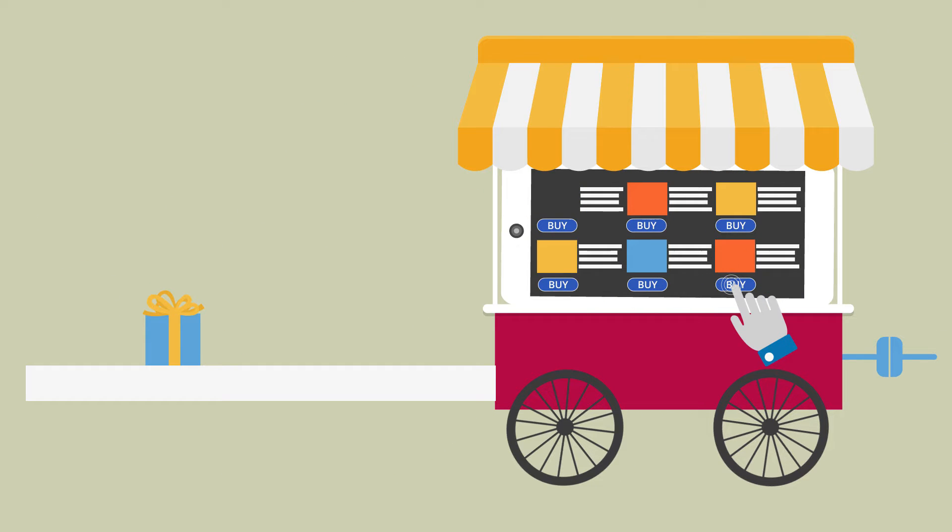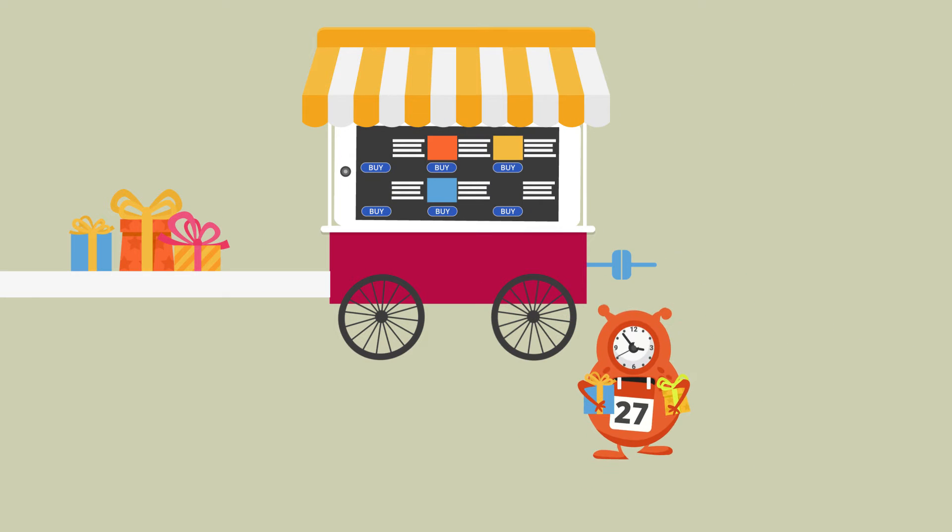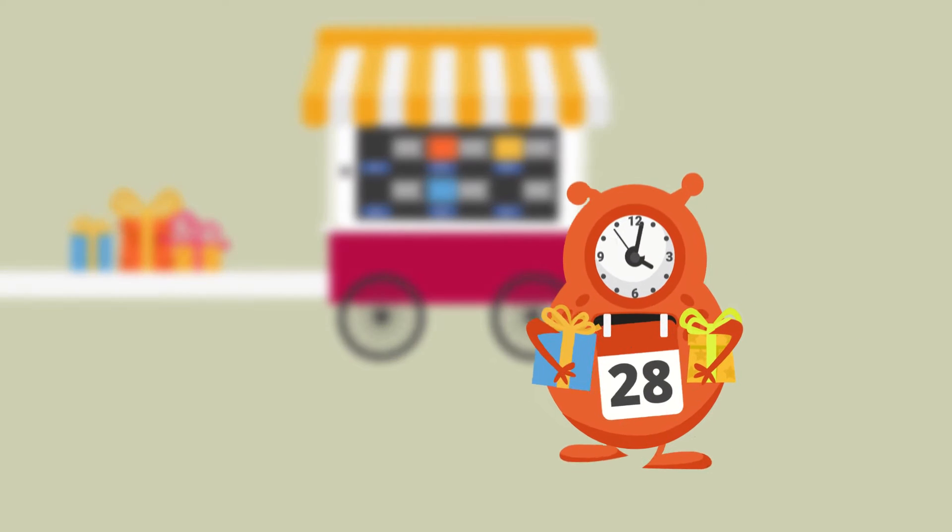While doing online shopping, have you ever wished that there was a way to get your orders delivered on the day and time you wanted it to be delivered?